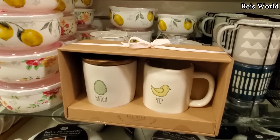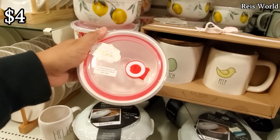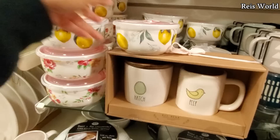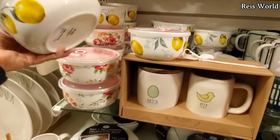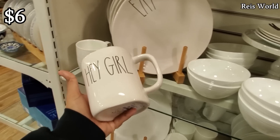$17. Ray Dunn, Hatch and Peep — I have never seen this one, I only see one here. $4. The lemon soup bowl, microwave safe, BPA free, for the little mini one and the medium. Lemon is $5, and they do have the floral one at $5.99.